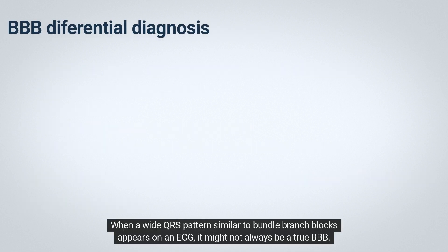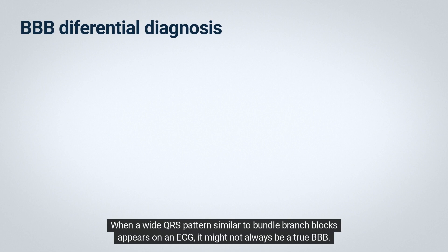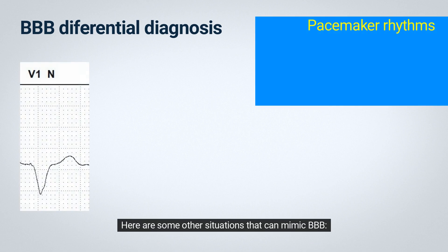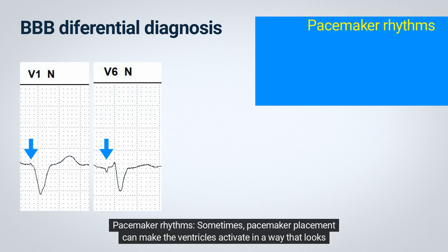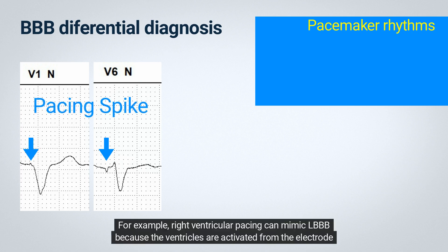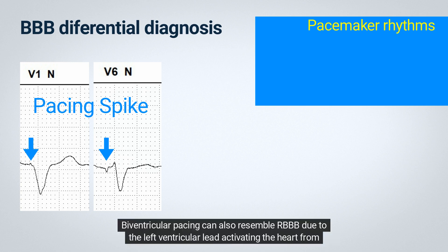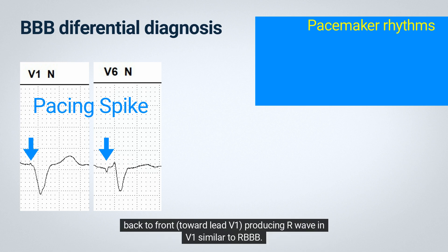When a wide QRS pattern similar to bundle branch blocks appears on an ECG, it might not always be a true BBB. Here are some other situations that can mimic BBB. Pacemaker rhythms: pacemaker placement can make the ventricles activate in a way that looks like BBB on the ECG. For example, right ventricular pacing can mimic LBBB because the ventricles are activated from the electrode positioned in the right ventricular apex, close to where ventricular activation in LBBB starts. Biventricular pacing can also resemble RBBB due to the left ventricular lead activating the heart from back to front toward lead V1, producing an R wave in V1 similar to RBBB.